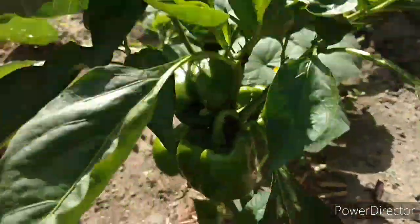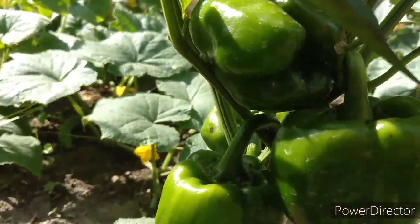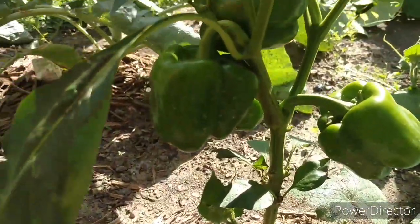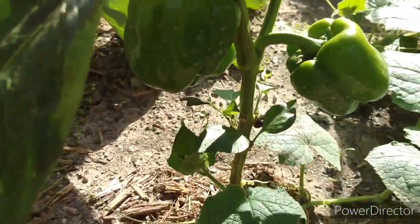Here's my green peppers. Look at that! It's super bright out here. I won't pick those yet.